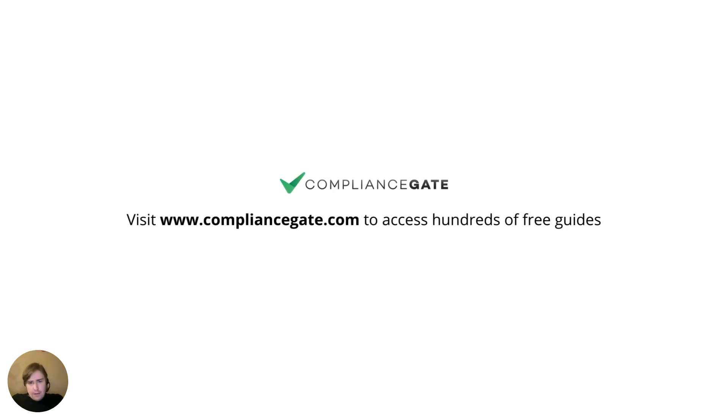That's everything I have to say about ESPR in this very brief introduction. If you have questions, you can go to the comment section on our website, compliancegate.com, or if you're on YouTube, scroll down and write a question in the comment section — we'll do our best to respond. If you want to learn more about ESPR, other requirements in the EU, the US, the UK, and other markets, then go to compliancegate.com.